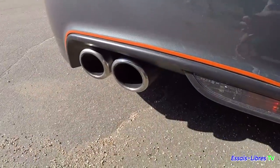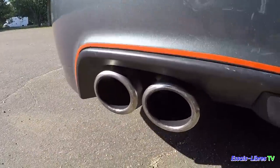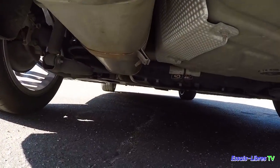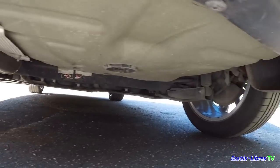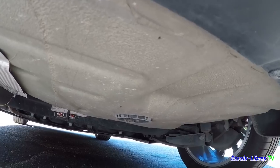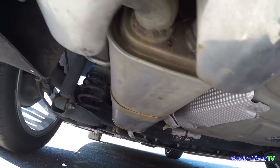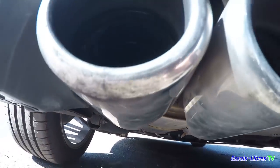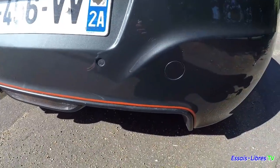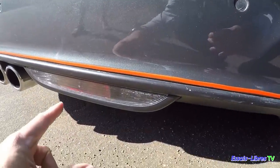On va essayer de voir en dessous. Tu dois avoir une roue de secours ? Je n'ai pas de roue de secours — il y a un panier, mais dedans on pourrait en mettre une. Tu as une bombe anti-crevaison. En dessous, c'est propre. Ici, tu dois avoir une alliance de feu de recul et feu anti-brouillard. Montre-nous le coffre — pour l'ouvrir, tu as un petit bouton en dessous.